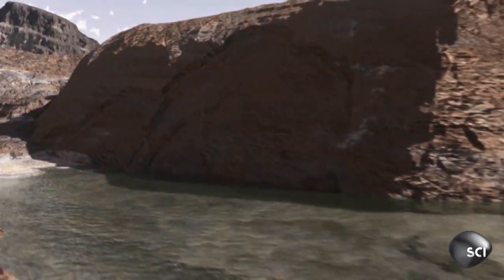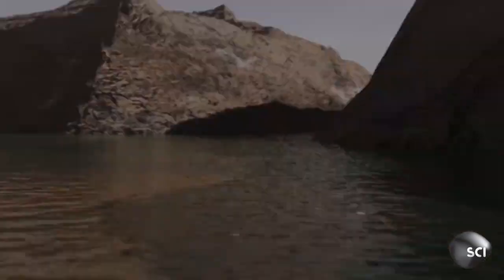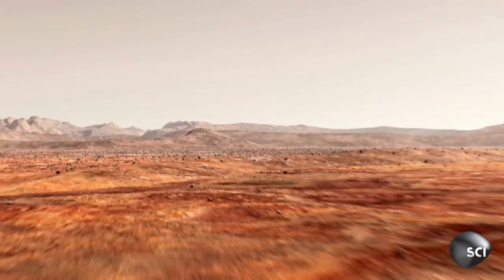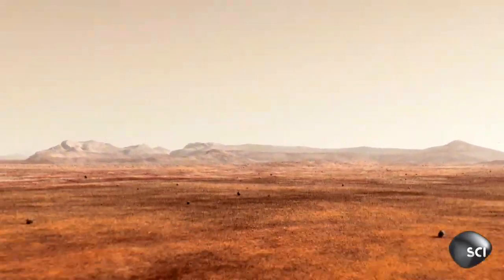If the Martian blueberries indicate the presence of water, the implications are astonishing. These tiny spheres could provide the best evidence yet that Mars was the perfect breeding ground for alien life.